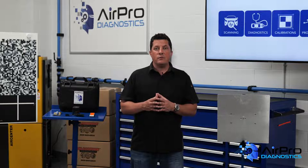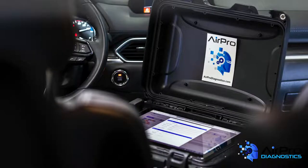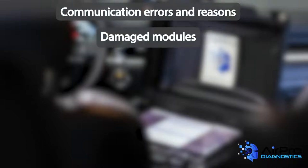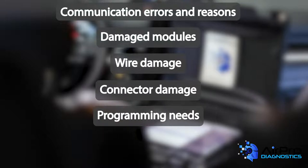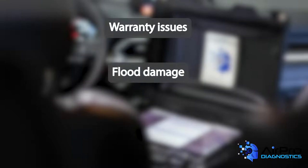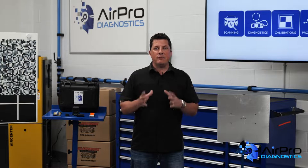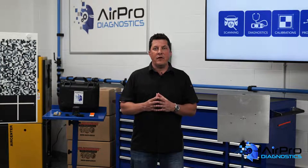When used correctly, a pre-repair scan or post-repair scan report listing DTCs will tell us many things. From the DTCs and some good diagnostics, we'll find communication errors and reasons, damaged modules, wire damage, connector damage, programming needs, pre-existing damage, warranty issues, flood damage, corrosion issues, and aftermarket accessories interference.